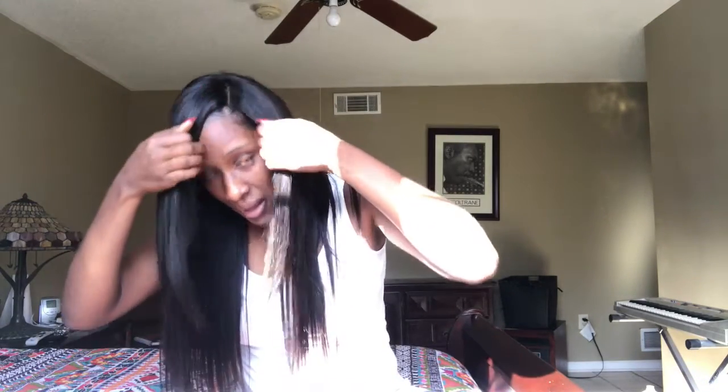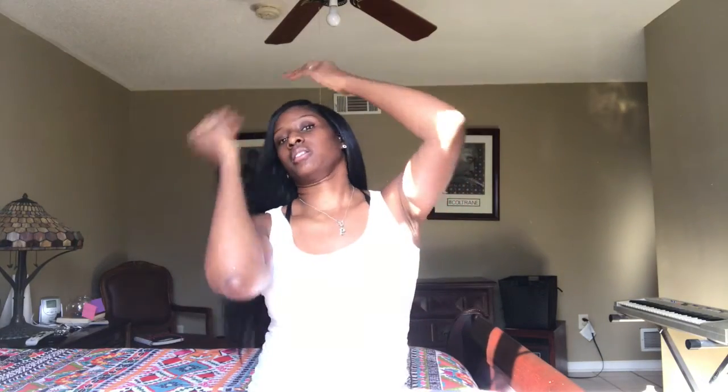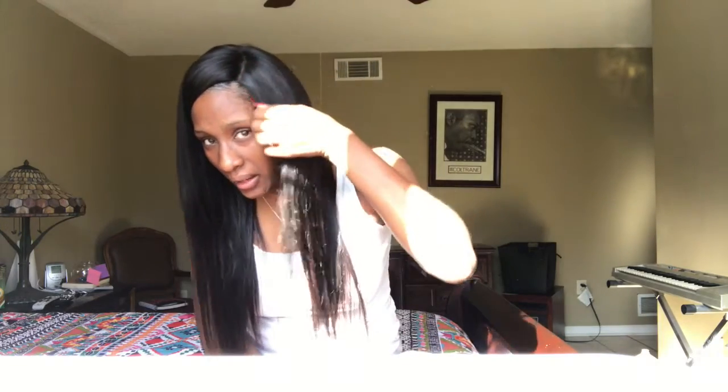I got a closure, if you guys can tell. I did not have to bleach my knots. It just came like the natural color of my hair. The closure is really good. I like the closure. I didn't pluck it, I didn't do anything to it. It came as my natural scalp color. So that was really awesome.